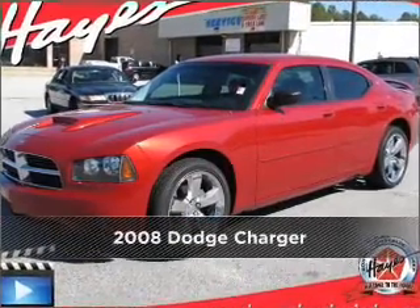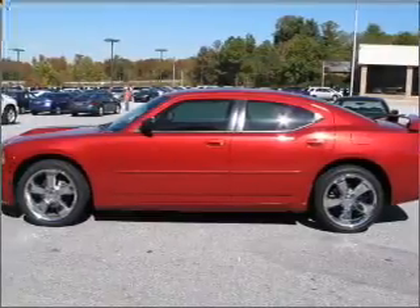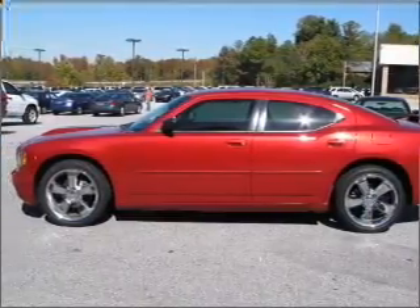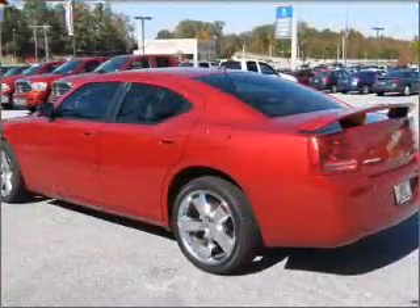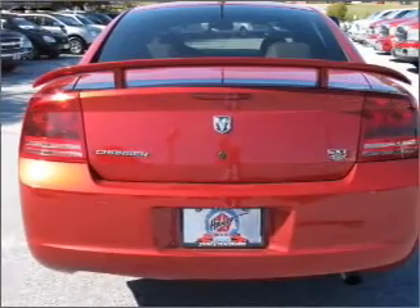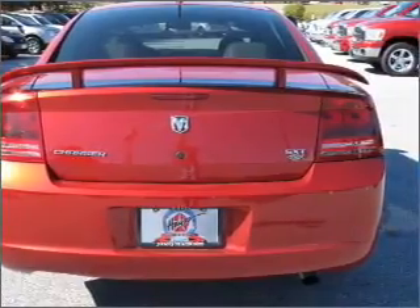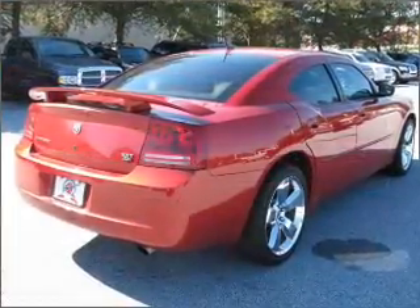Stand out in this 2008 Dodge Ram Charger. This vehicle will more than meet your needs. Fumble your keys no more with the convenience of keyless entry. This vehicle's leather seats add a stylish touch. Set it and forget it with the fuel efficient cruise control. Enjoy the ability to tilt your steering wheel to a comfortable angle.